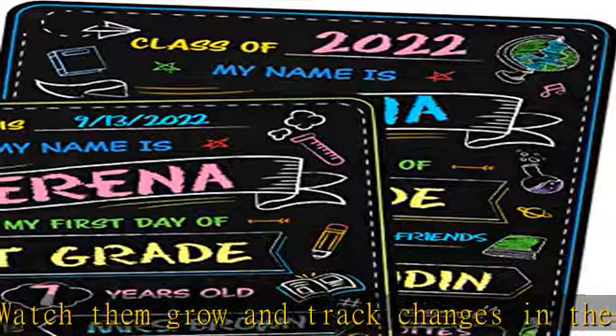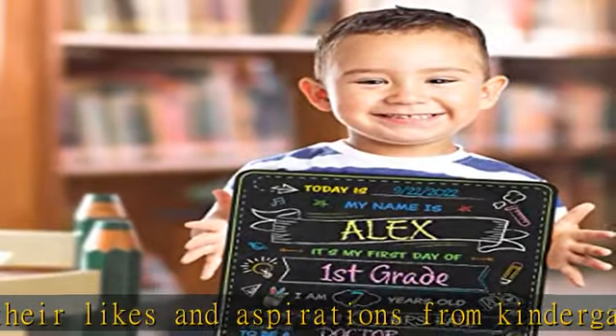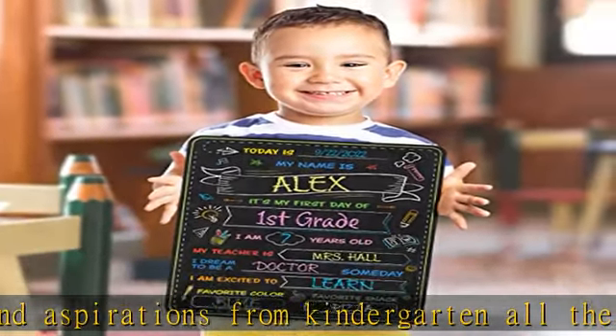Sturdy and reusable first day of school sign for preschool and kindergarten school supplies. Comes in 2mm thick boards that last for years.